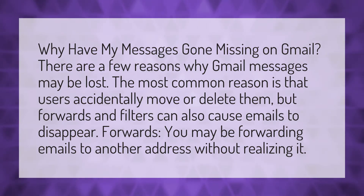Why have my messages gone missing on Gmail? There are a few reasons why Gmail messages may be lost. The most common reason is that users accidentally move or delete them, but forwards and filters can also cause emails to disappear.